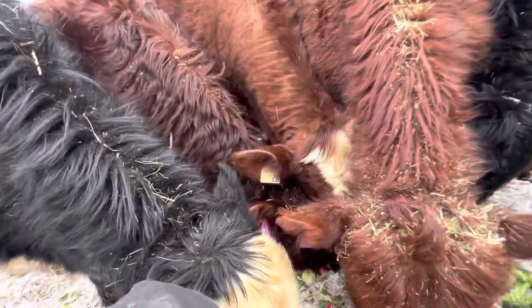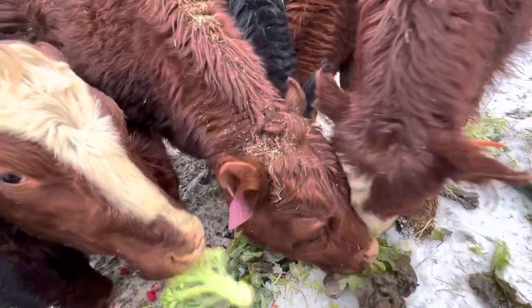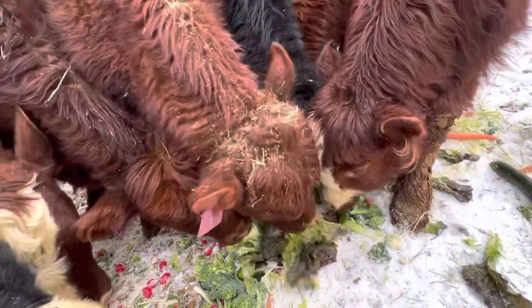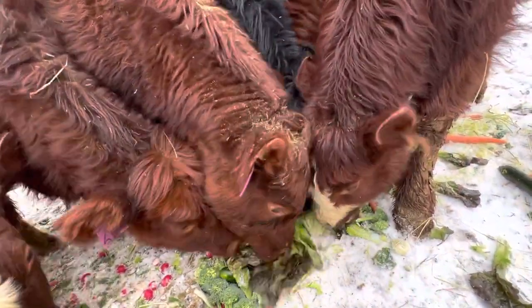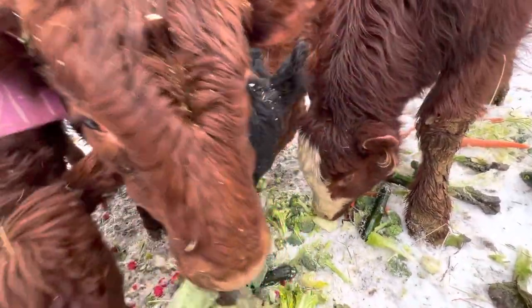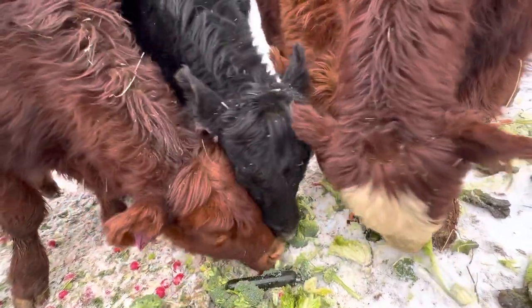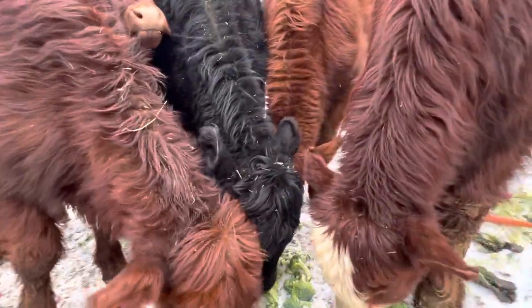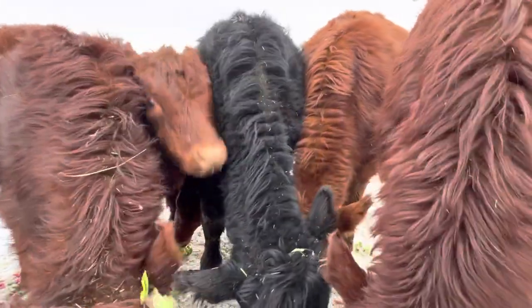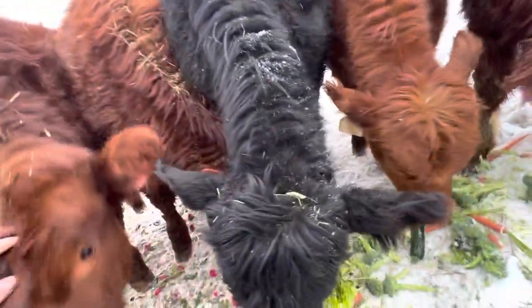This guy's right by my knee, just mowing down that stuff. I'll probably post this to all my video streaming channels — this is pretty entertaining. I'll get you another couple boxes so you don't have to run each other all over. I just gave you guys a hay bale earlier.